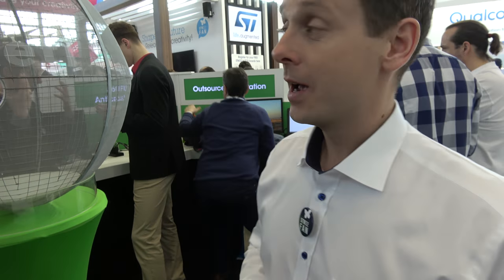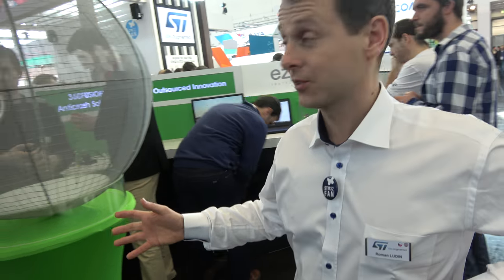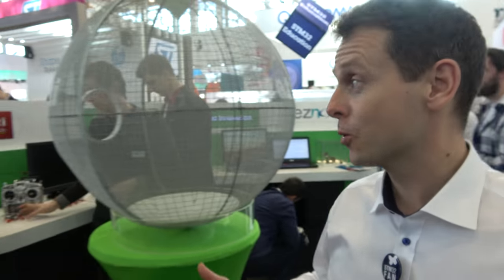We've moved from education and makers. Here we have customers — people developing final products based on ST products. One of them is Leti CEA from France, with a very cool project.